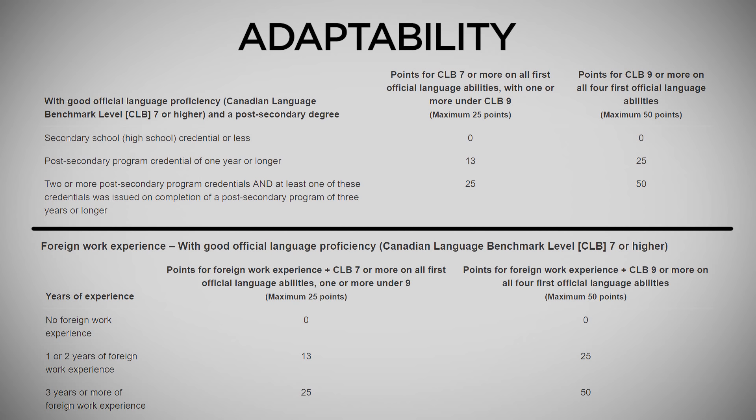The first adaptability table is for education. According to this table, if you have a Bachelor's or Master's degree and you have CLB 7 to 8 in all 4 segments, then you will get 25 bonus points. But if you have CLB 9 or above in all 4 segments, then you will get 50 bonus points. Keep in mind that this is a total of 50 bonus points — not separate points for each segment.